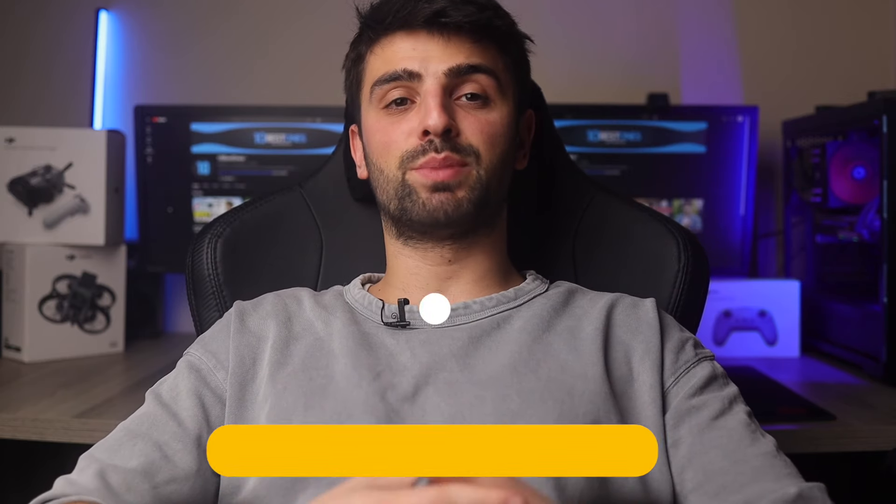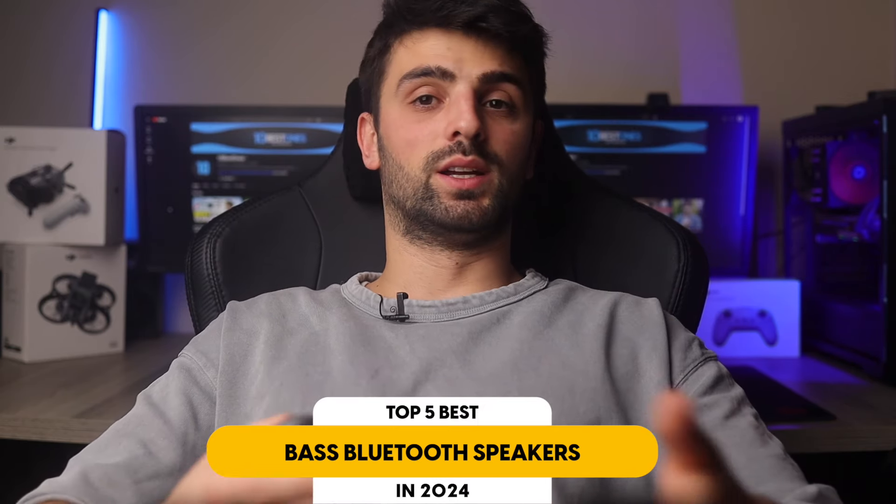In this video I will help you find the best bass Bluetooth speaker in 2024. Links to all the products mentioned will be listed in the description. Let's get started.